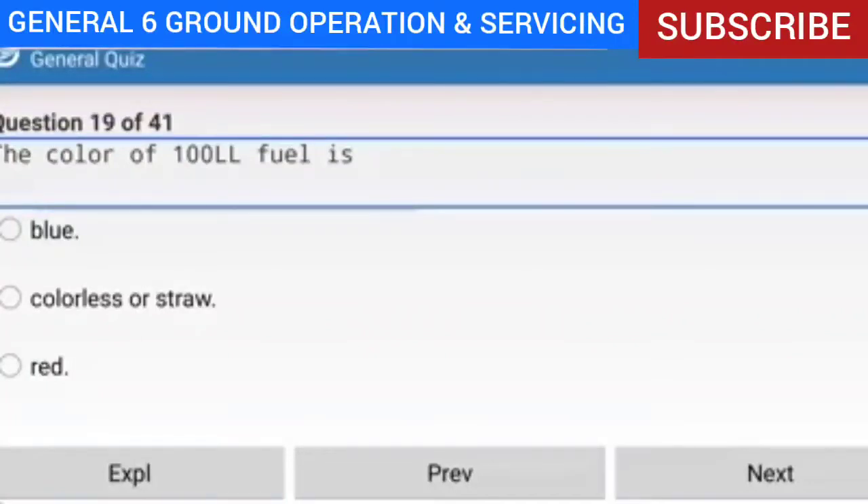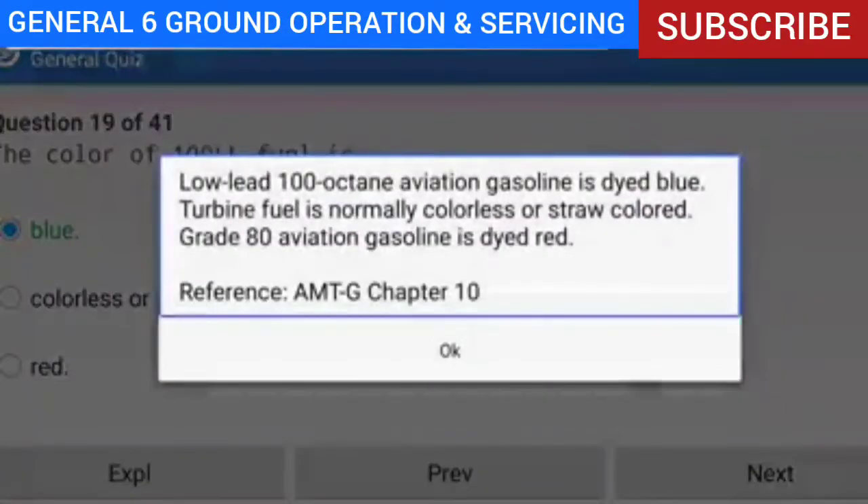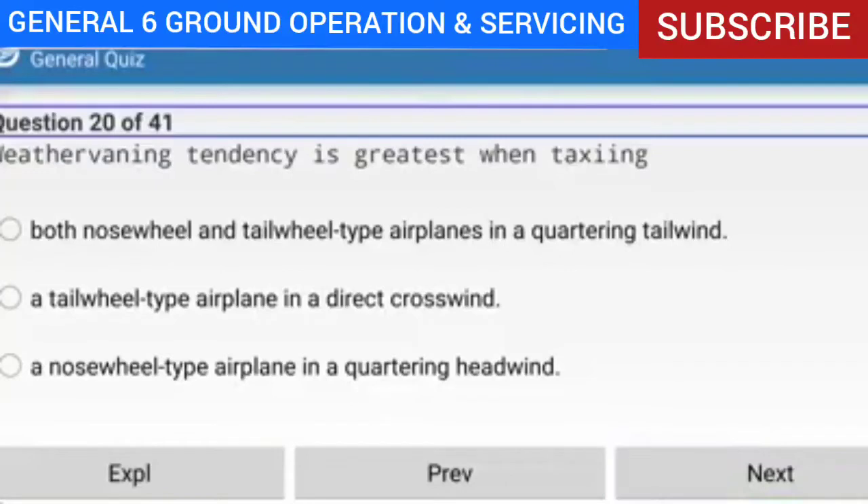Question 19 of 41: What is the color of 100LL fuel? Answer: Blue. Explanation: Low-lead 100 octane aviation gasoline is dyed blue. Turbine fuel is normally colorless or straw colored. Grade 80 aviation gasoline is dyed red.